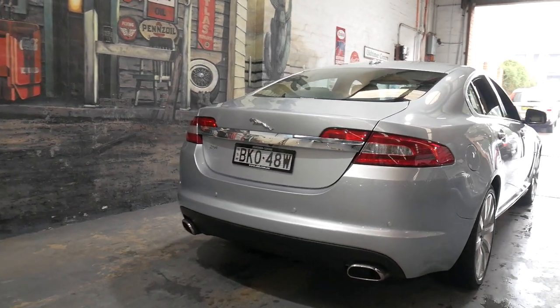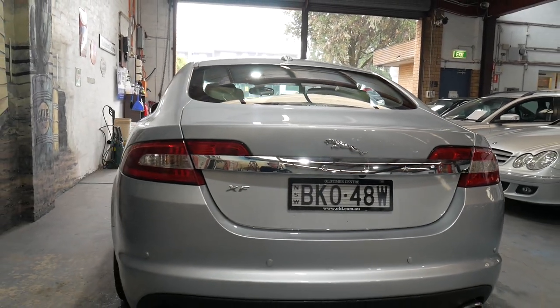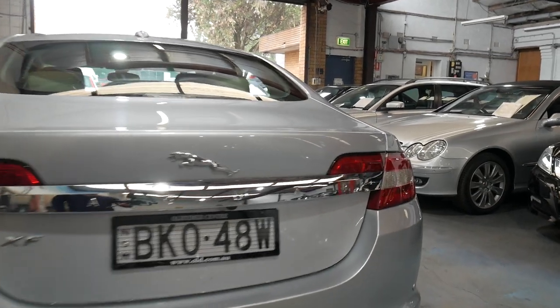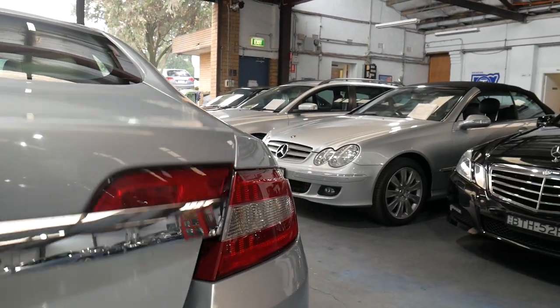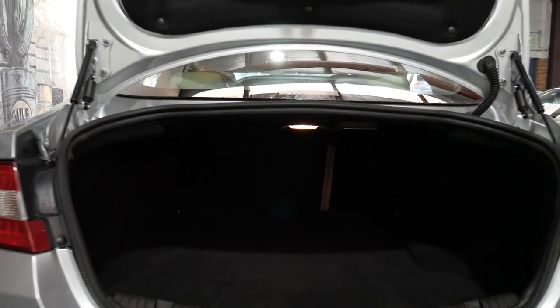It has Bluetooth, navigation, parking sensors and a reverse camera. It's even optioned with the rear seats that fold down, although you do have a very large boot.